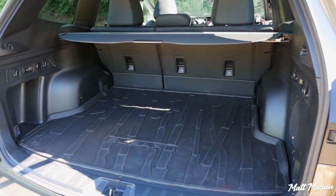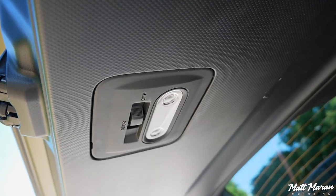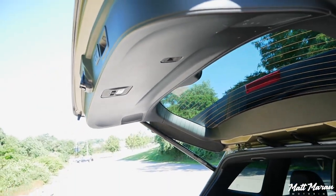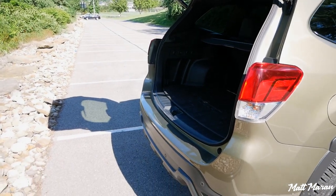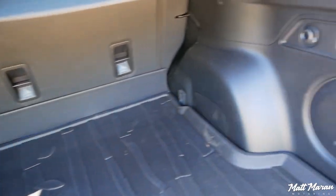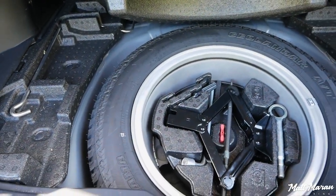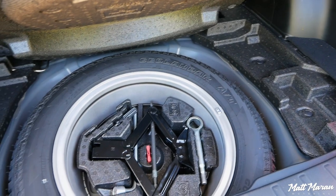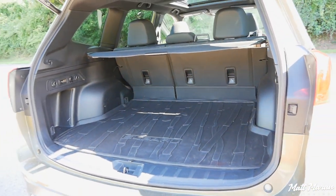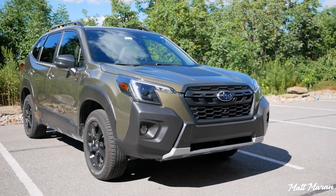Moving on to the trunk space in the Forester Wilderness — it's very good. One unique Wilderness touch: in addition to the power tailgate, you have a separate dome light built into the tailgate itself, so you get light shining down on you when camping at night instead of just the cargo area being illuminated. There's also a power outlet back there and various tie-downs. Beneath the floor there's a full-size spare tire, which is rare — almost nobody gives you a full-size spare anymore. Subaru deliberately did that because people taking these off-road need to be able to get home with full capability if they get a tire puncture. That's a very rare feature that really stands out in this segment.